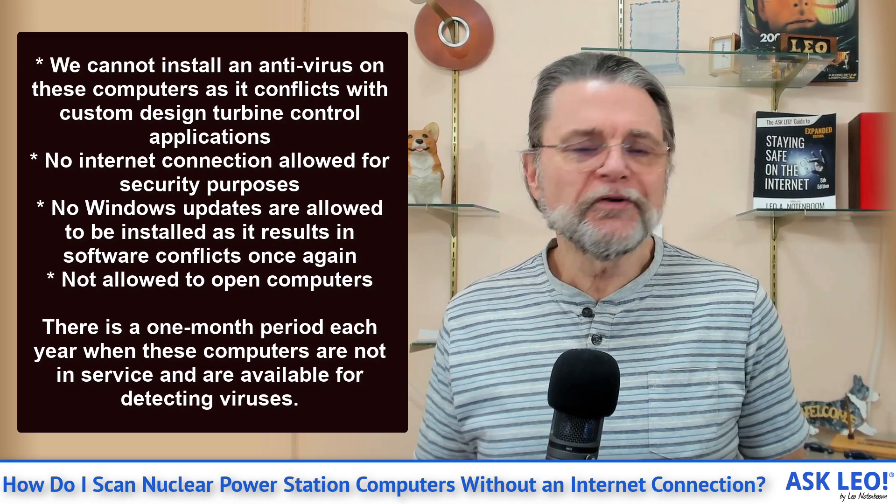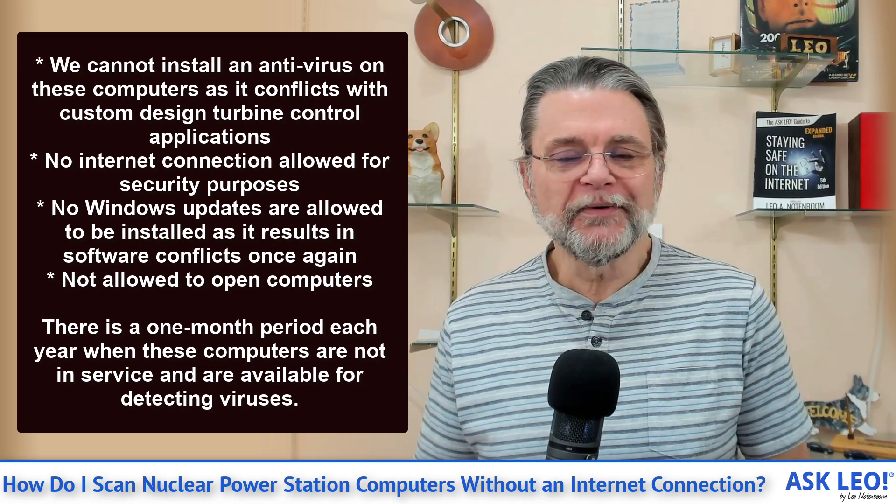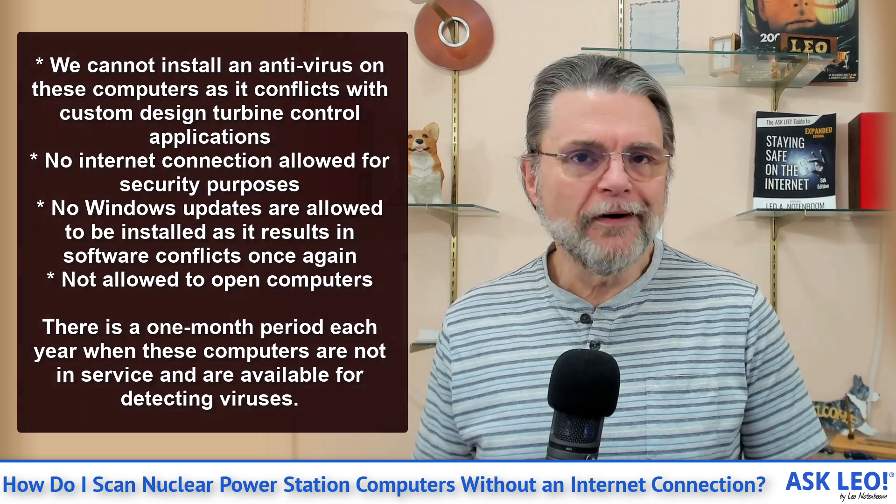My initial reaction to the question is actually really simple. Don't get me wrong — I'm happy with Windows, I'm a fan. But putting the phrase 'nuclear power station' and 'Microsoft Windows' in the same context makes me nervous, for reasons I'll explain a little later. That doesn't seem like the combination that helps people sleep at night.